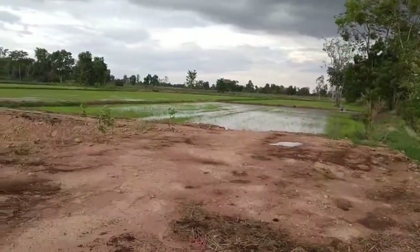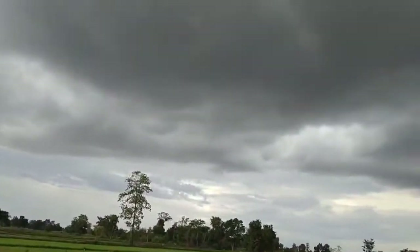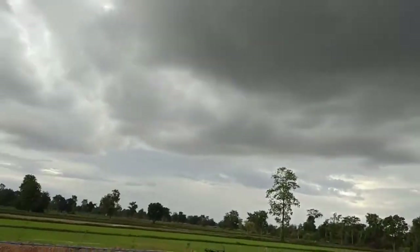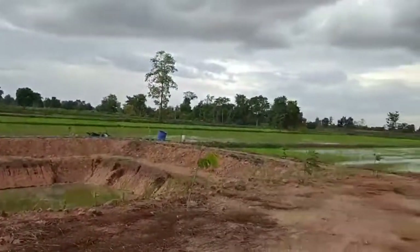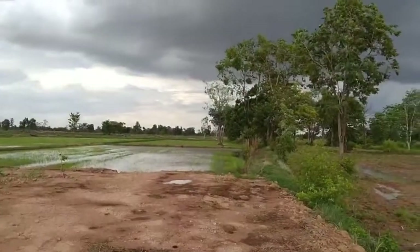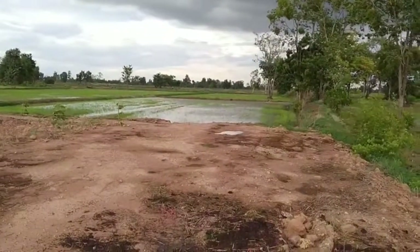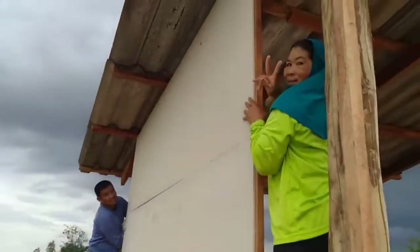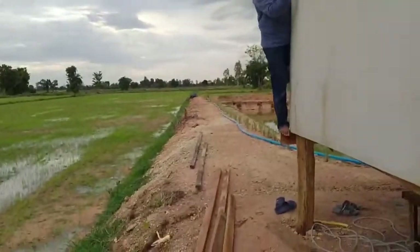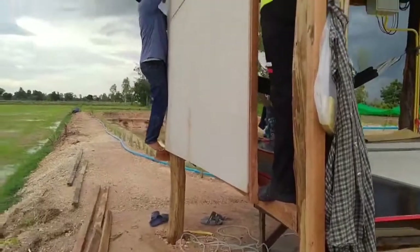You can hear the pump going. It's the middle of the floor. The roof is wet — the roof will be wet again.